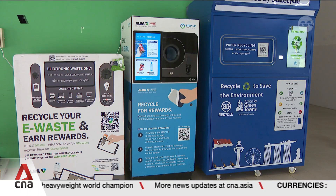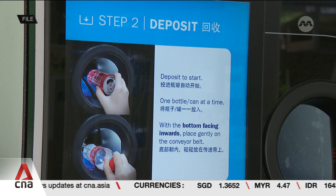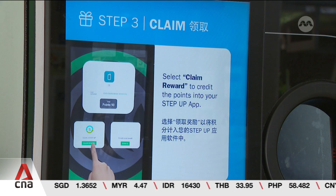More than a thousand vending machines to collect beverage containers for recycling will also be deployed from next April. Some will be located at HDB and Town Council spaces.